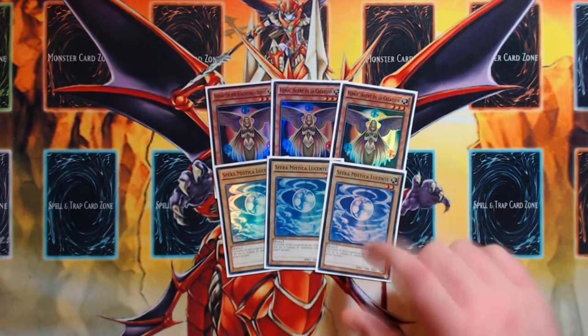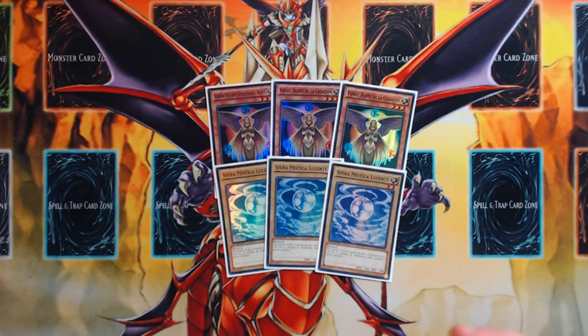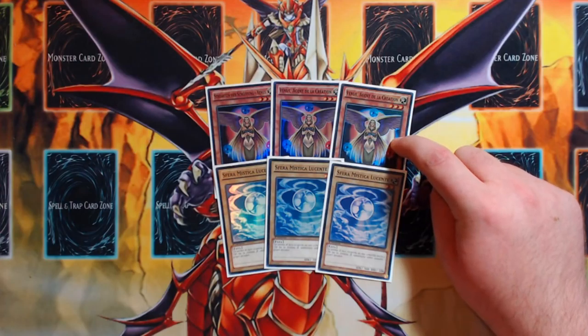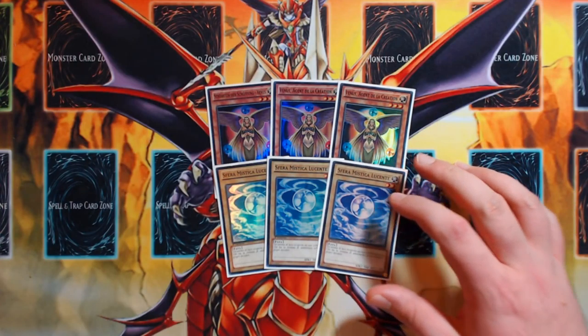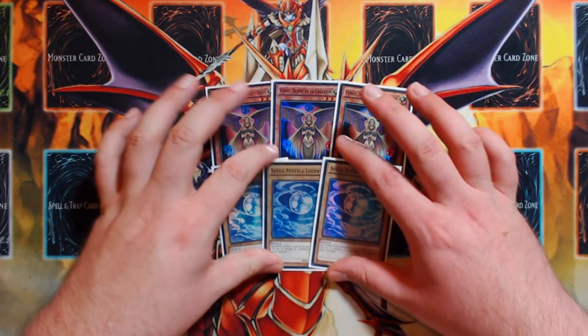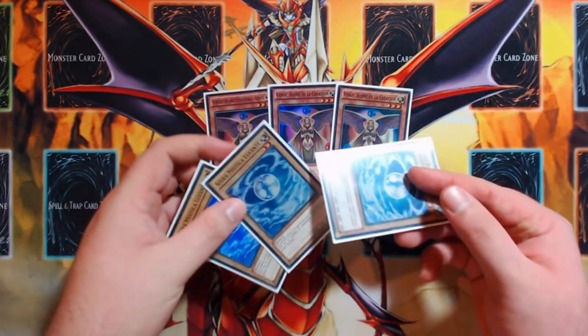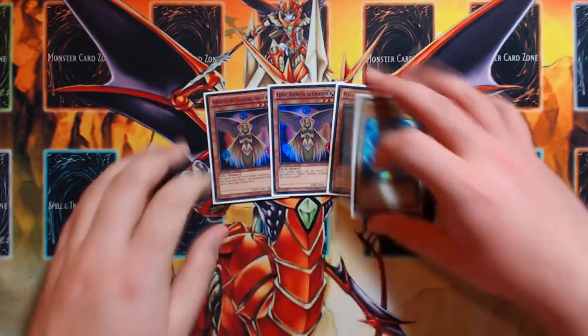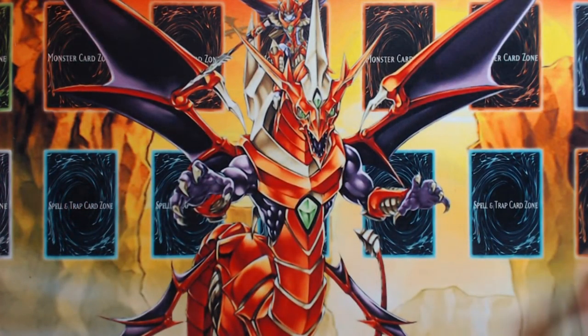Venus only gets better once Extreme Force comes out and we get Skull Deet, because this is effectively a one-card Skull Deet for four monsters that lets you draw four cards and put three cards you don't want back on the bottom of your deck. Venus into your three Shine Balls can be made into different Link monsters with different names, and then you can go into Skull Deet.